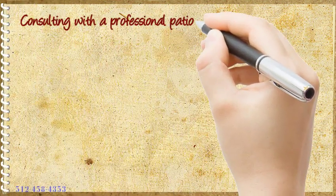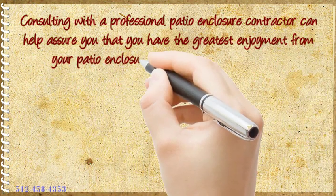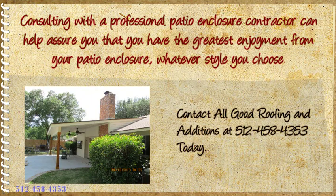Consulting with a professional patio enclosure contractor can help assure you that you have the greatest enjoyment from your patio enclosure. Whatever style you choose, contact All Good Roofing and Additions at 512-458-4353 today.